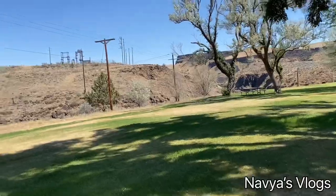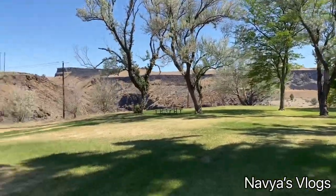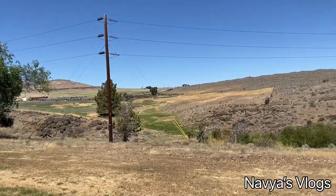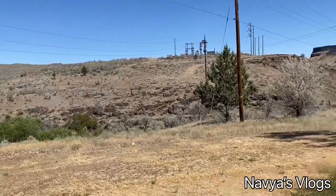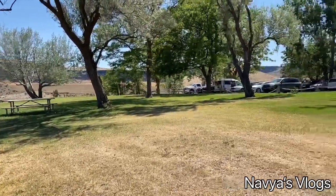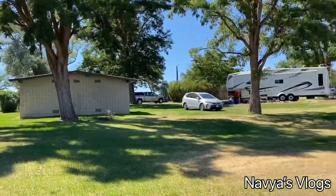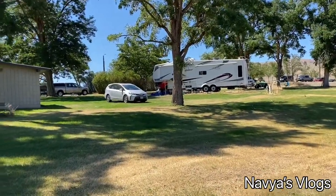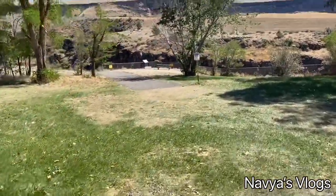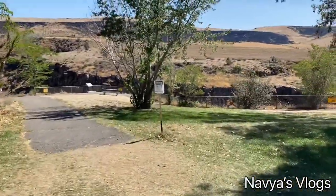There are completely dry areas here with tables for picnicking and a parking area. This is a 360-degree view — it's very sunny and there is a risk of complete dehydration. So drinking water is compulsory. There is a water fountain at the entrance, and the 6-feet social distancing mask rule applies.